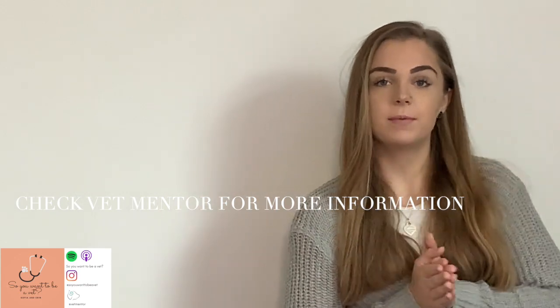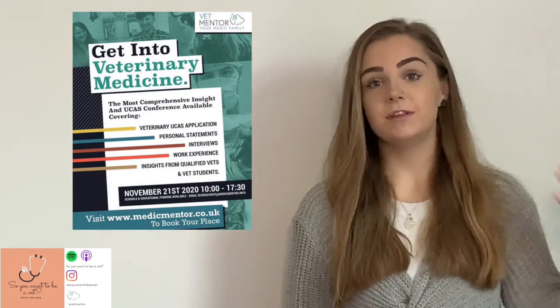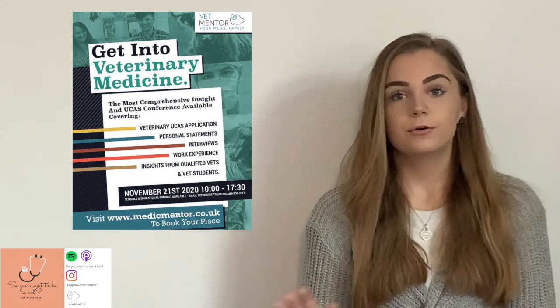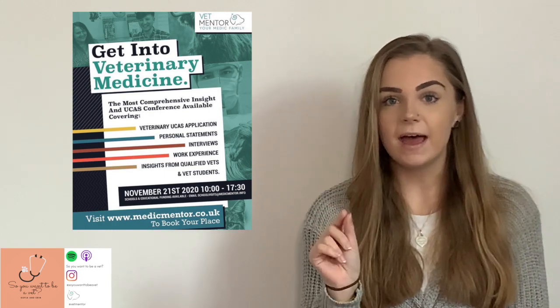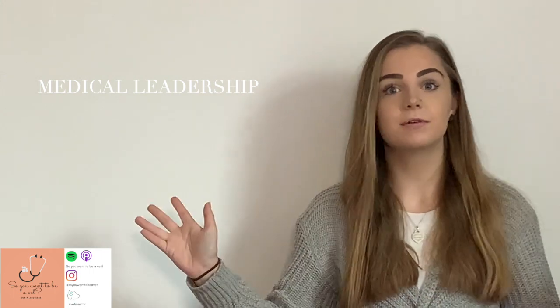Vet Mentor also offers a few different opportunities to prepare for MMIs. We have our Getting Into Vet conference coming up on the 21st of November with amazing guests including Animal Aspirations from the RVC and the Yorkshire Vet Julian Norton. Use the link in the description below to sign up and use the code 'instabet' at checkout for completely free admission. You can also apply to join our medical leadership program, where we sometimes host interview and mock interview sessions.